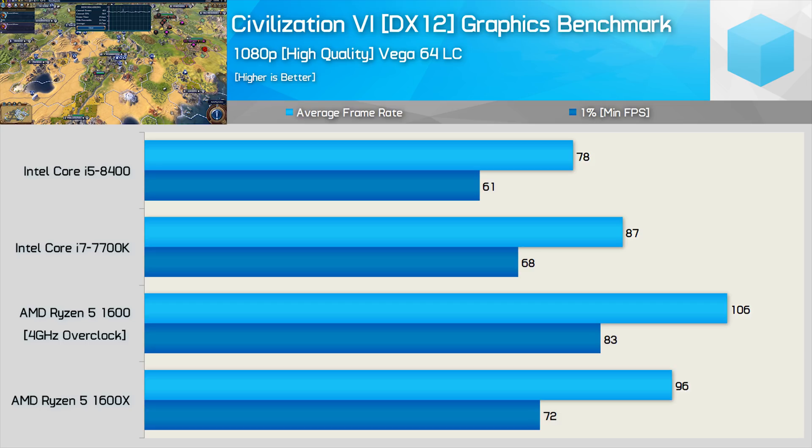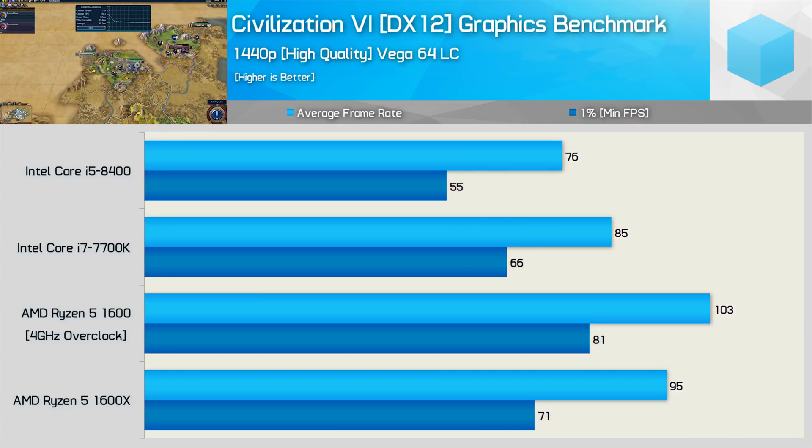Similar margins are again seen at 1080p, as this is a heavily CPU-bound game, so we aren't seeing much of a reduction in frame rate. This is again true even at 1440p — the Ryzen 5-1600 is a massive 47% faster than the Core i5-8400 when comparing the minimum frame rate result. Honestly, I'm not sure how this is possible for Ryzen to be so much faster in this game, but it's not because it's rendering a static scene for a longer period of time.